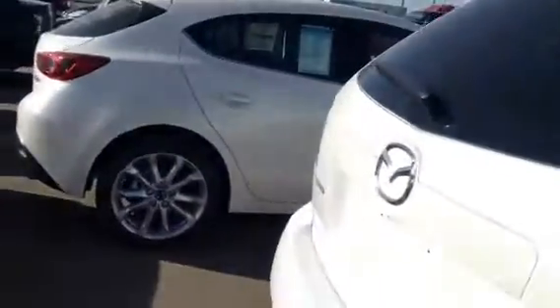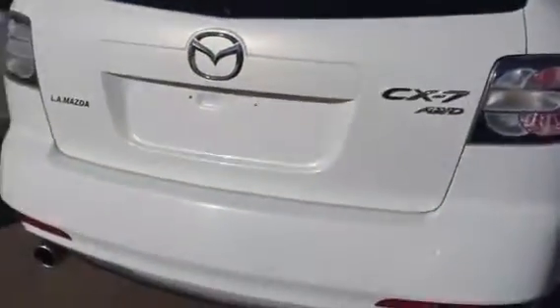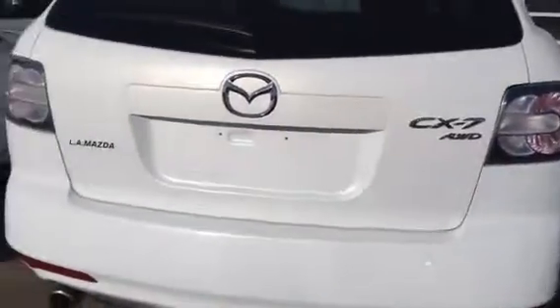As you can see we have the sunroof, nice option for the summer, let the sun shine in. As we look into the back you can see that we have the dual exhaust, really nice sporty looking back side to the vehicle.